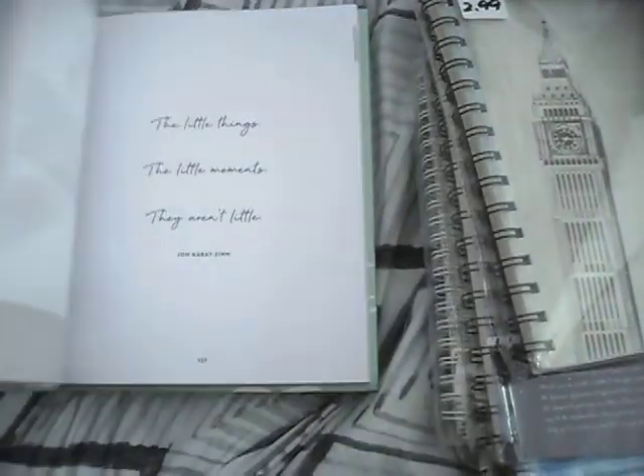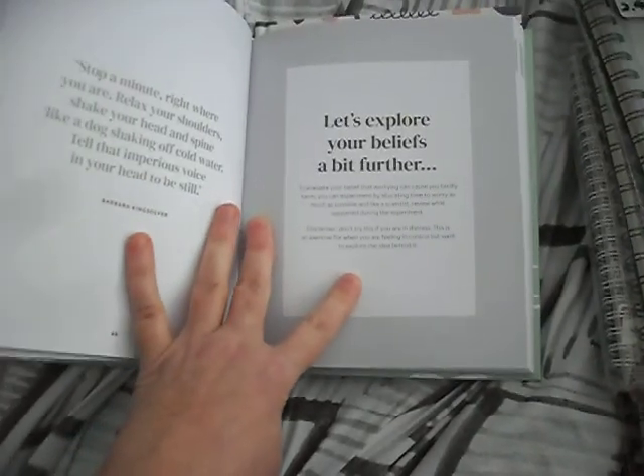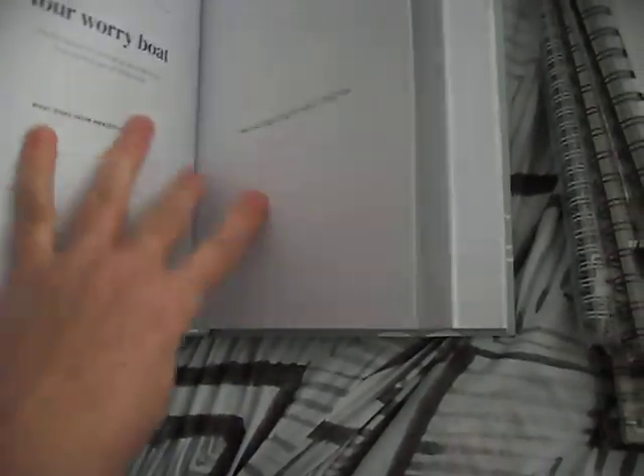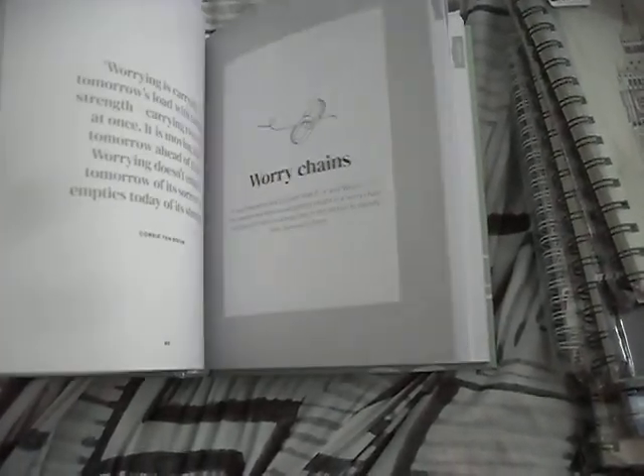These ones I got from Kmart. I like the idea of this one — it's got all these activities to do when you're anxious, and when your anxiety is getting the better of you, how to deal with that. Lots of prompts and exercises and places to write. I love that.